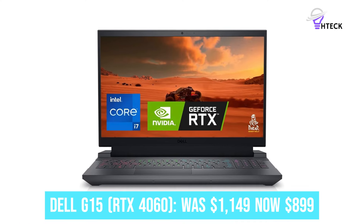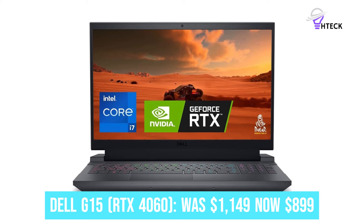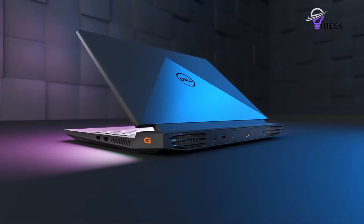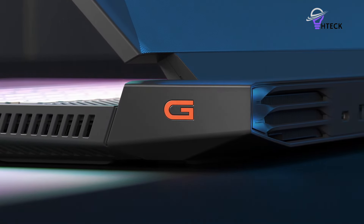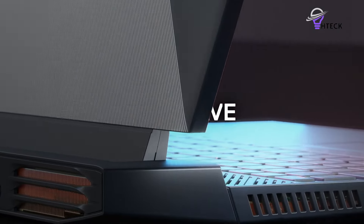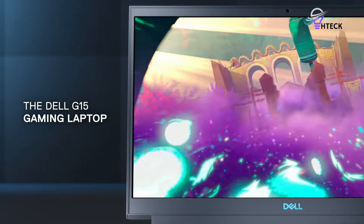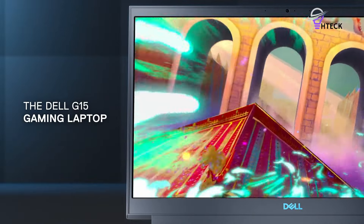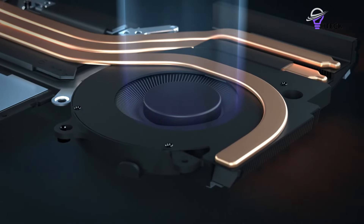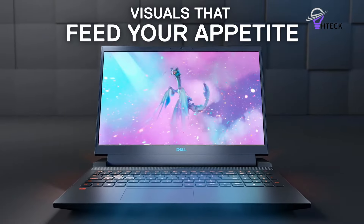Dell G15 RTX 4060 was $1,149, now $899. Dell's G15 with RTX 4060 is dirt cheap for what you get. I'm talking 13th-gen Intel Core i7 CPU, RTX 4060 GPU, 16GB of RAM, and a 1TB SSD. Plus, for keeping those games fluid, there's a 120Hz display up top at 1080p.